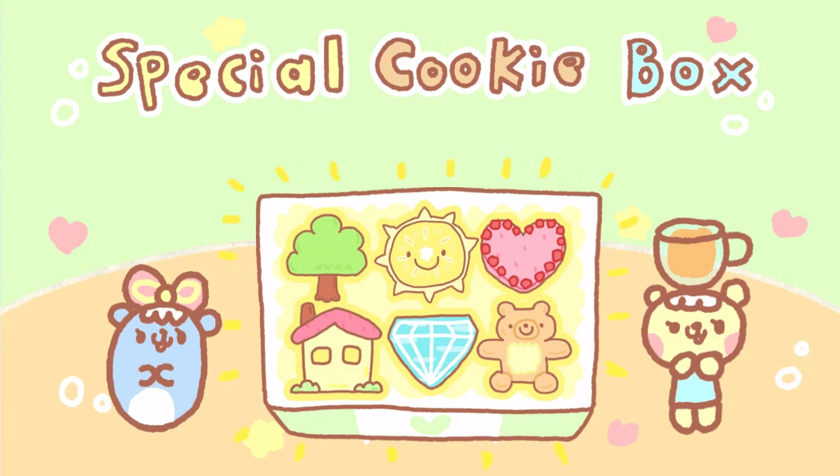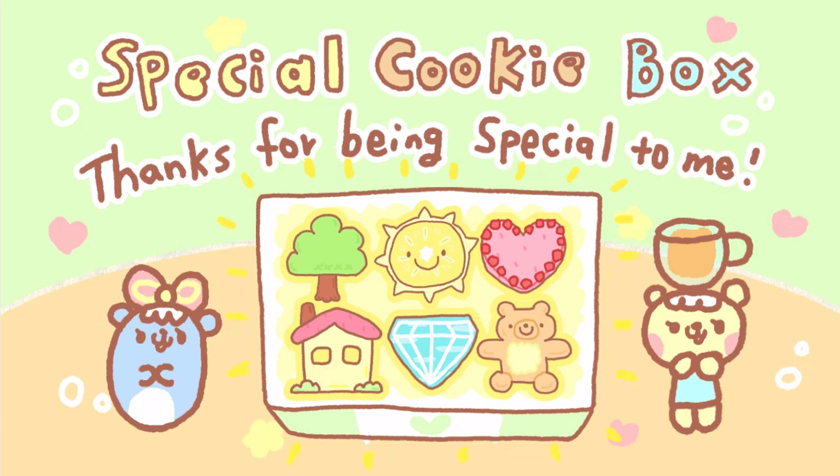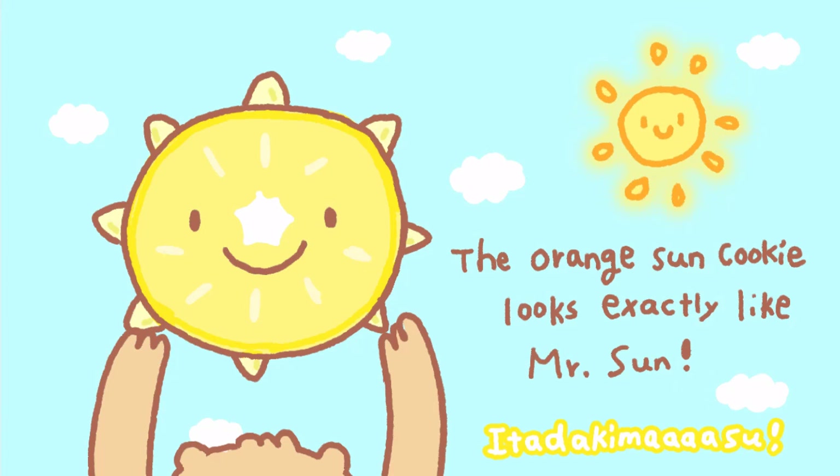Here is your special cookie box. Thanks for being special to me always. Look! The orange Mr. Sun cookie looks just like Mr. Sun.